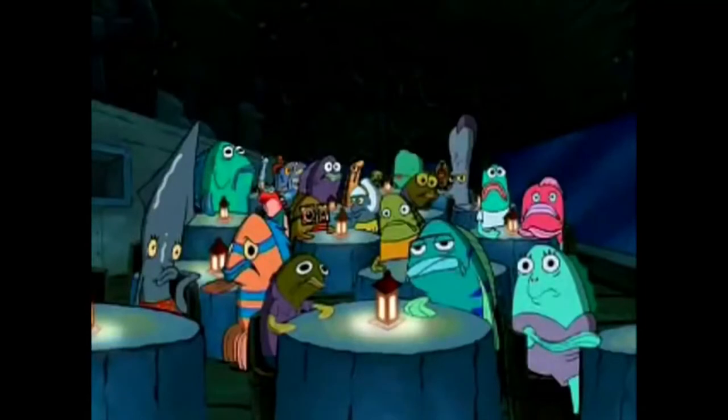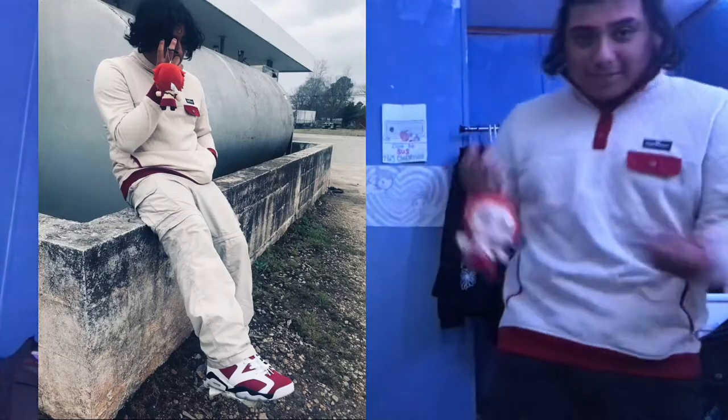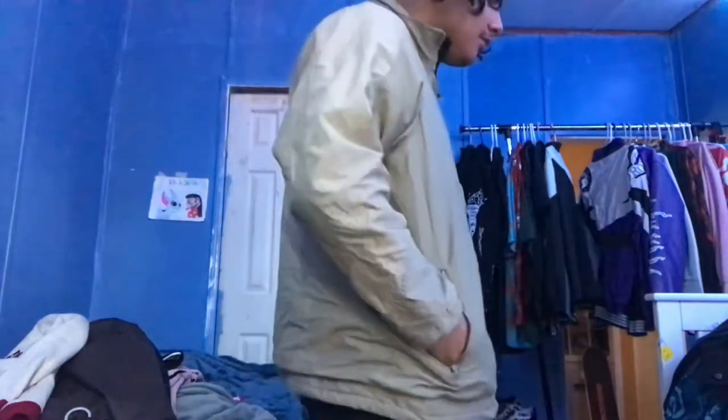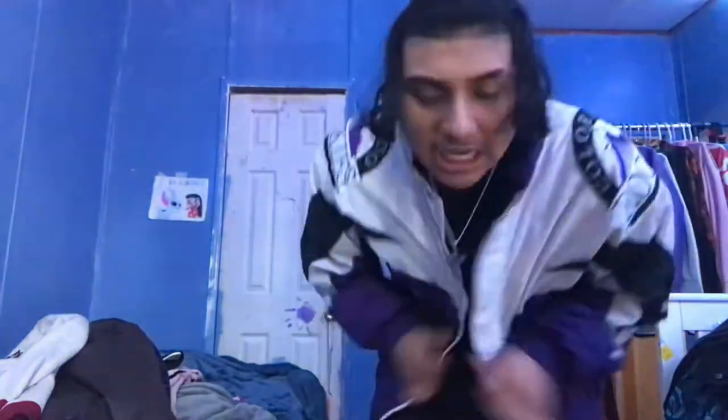All right y'all so look at this sweater. When I first got it I thought it was super hard and I knew I was about to make some heat with it. But now putting it on again - I don't know, it might be ugly. Y'all can say it's ugly, okay, but let me look at myself in the mirror. Honestly I'ma keep it but I'm not sure.